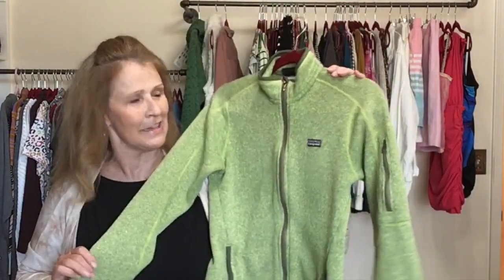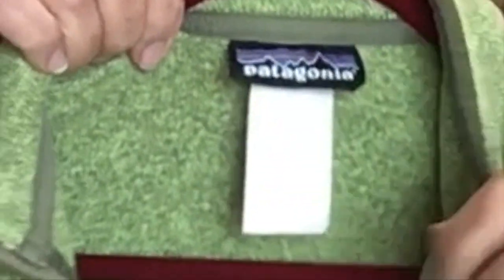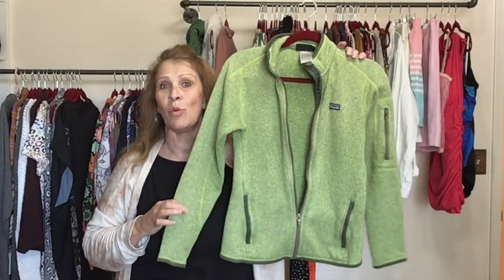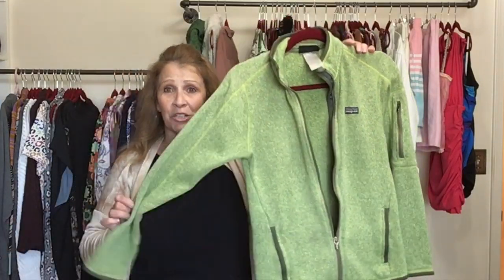Sister Barb found this piece and got an A-plus gold star for finding this Patagonia. I put out Patagonia vibes every single time we walked into a bins. The only flaw on this full zip Patagonia is the size tag is worn off — there's nothing there. I said it's probably a size small or medium; it fit my size six dress form perfectly and I included measurements.